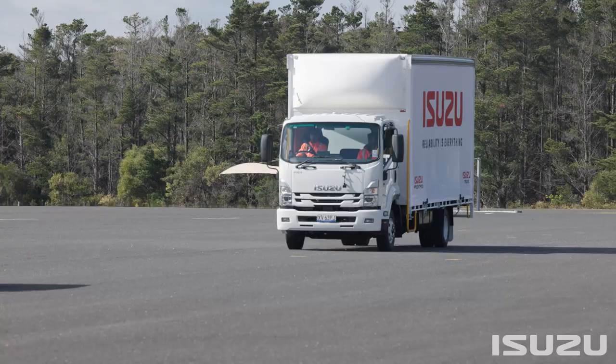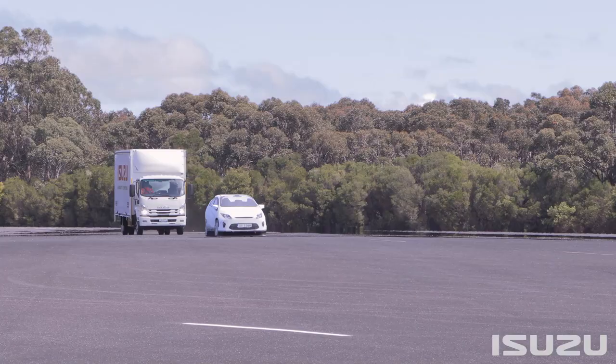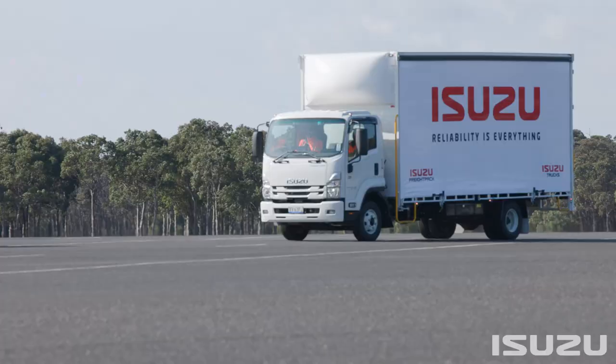Amongst a range of updates and improvements, the most notable addition to the latest Isuzu F-Series range is the introduction of the Advanced Driver Assistance System to select models, representing the next generation of medium-duty truck safety.